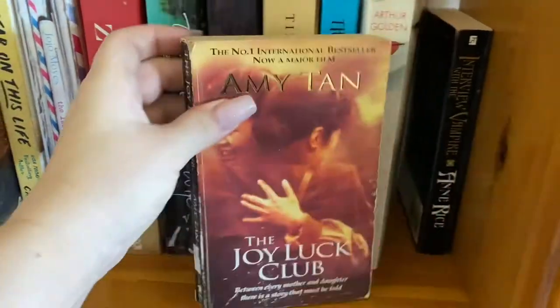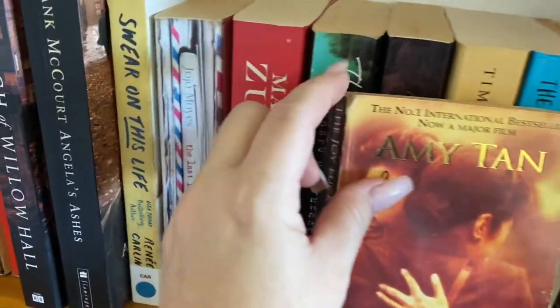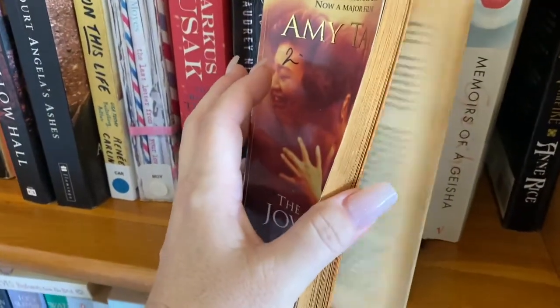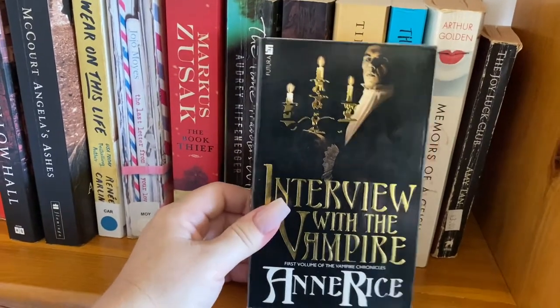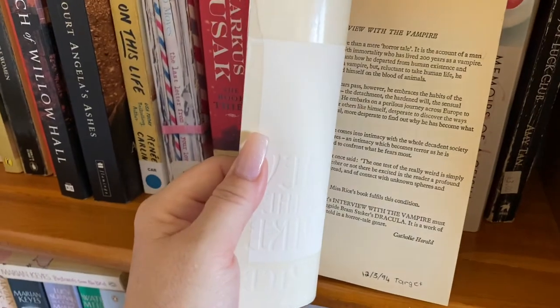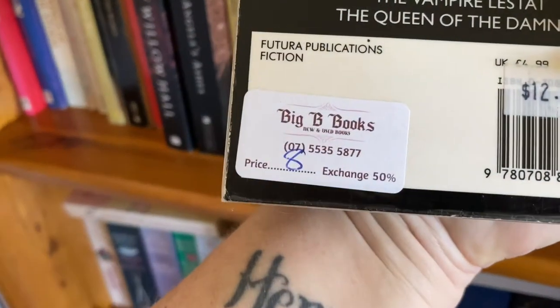The Joy Luck Club — look at this old girl. She was two bucks. She's coming apart, but the smell of this book — oh my. Yes, I'm a creepy book sniffer. Get used to it, you're going to hear it a lot. Interview with the Vampire — this is not actually the original copy that I read in high school, but someone has laminated it though.